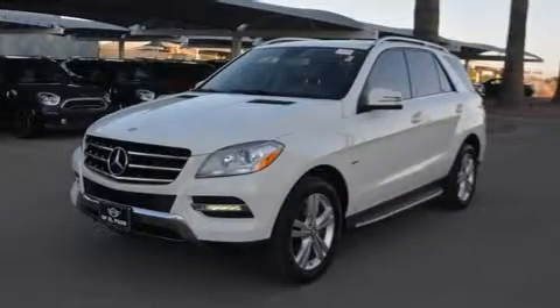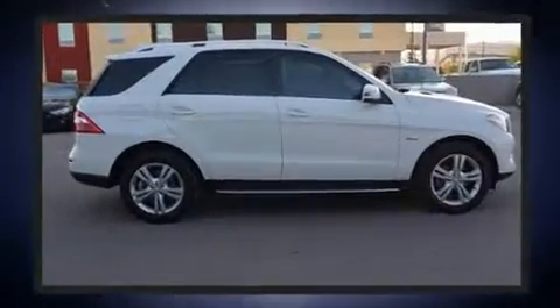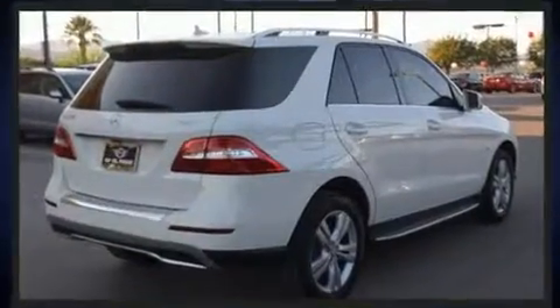Take command of the road in the 2012 Mercedes-Benz M-Class. A 3.5-liter V6 engine pairs with a sophisticated 7-speed automatic transmission, and for added security, dynamic stability control supplements the drivetrain.